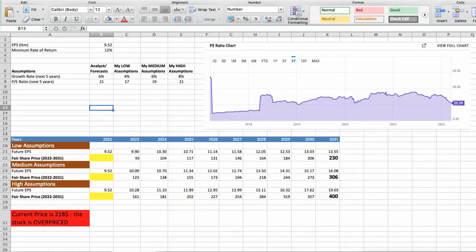Second model: valuation based on earnings per share. This spreadsheet contains another set of financial data for the stock valuation. The current earnings per share for the company is $9.52. I will use a minimum rate of return of 12%, because when we invest in individual stocks we are looking for a higher return than the S&P 500. For Air Products and Chemicals, analysts forecast a growth rate of around 6% per year in the next 5 years and a future P/E of around 21.